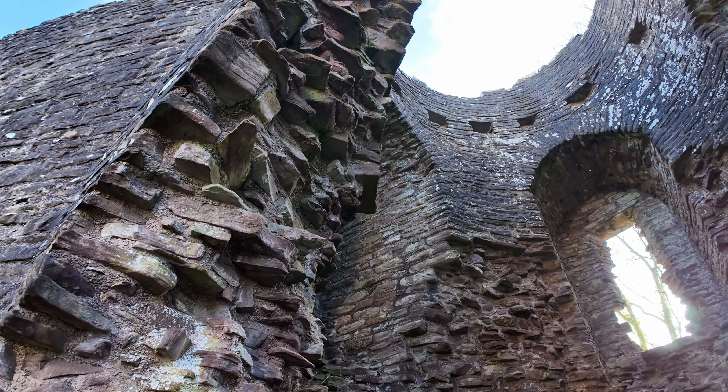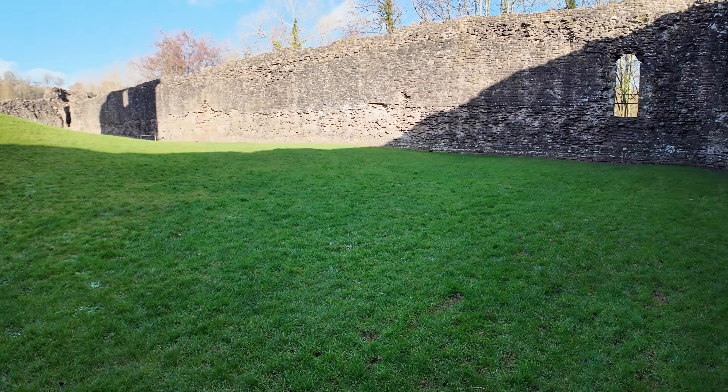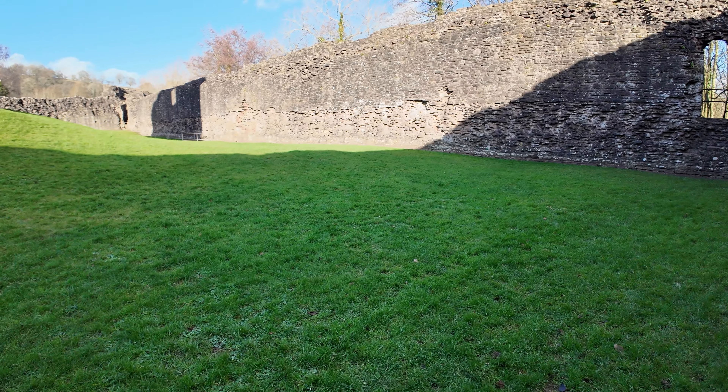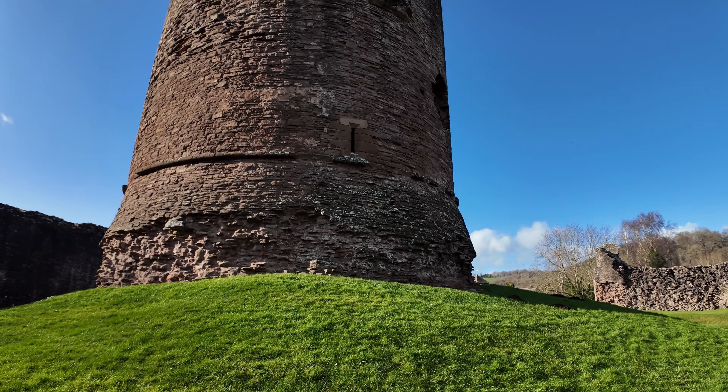The actual stone castle you see here wasn't the original castle. Originally it would have been built as earthworks — the moat and then the artificial hill in the middle — topped with timber battlements. This castle was originally built in the late 1100s, just after the Norman invasion of 1066.